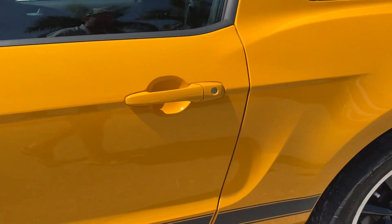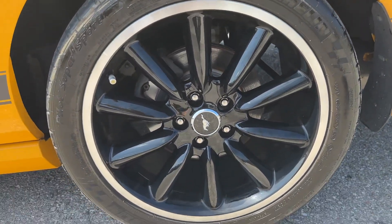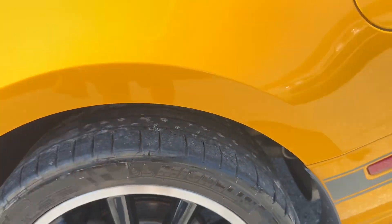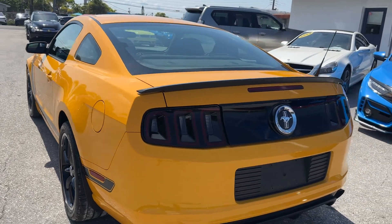I don't see any dents or dings coming down the driver's side. Looking at the roof — no dents or dings there either. Here's your driver's side rear wheel. Tread depth on this one — there's actually a lot of tread depth, more than I was anticipating, still about 60%. Not a ton of miles on the car.